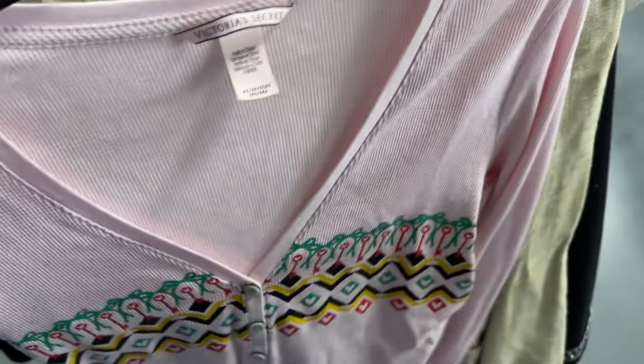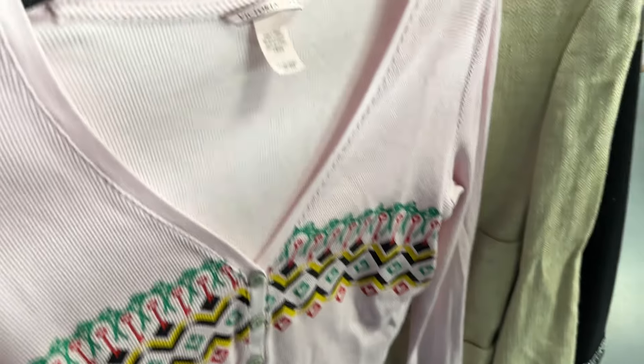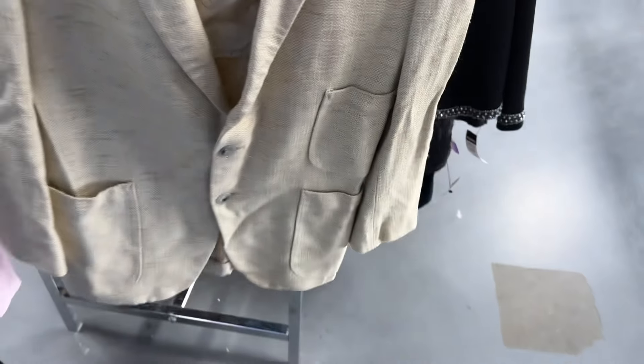I just picked this up real quick because I'm looking for Victoria's Secret pieces for a project, but this is not the right kind of item, so I'm going to leave that behind. This is a men's Oscar de la Renta blazer — it's just going to be very hard to sell, so we're going to get rid of that.